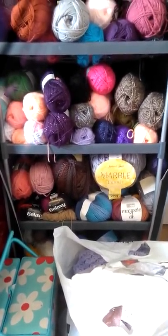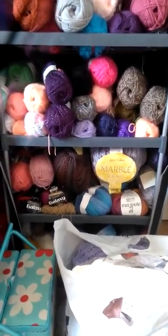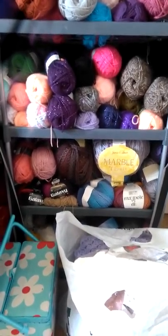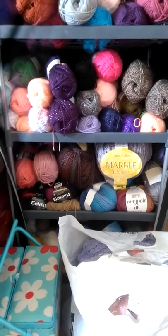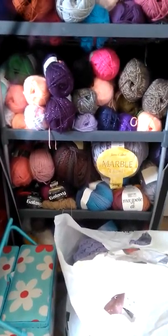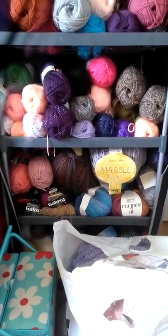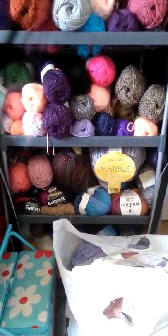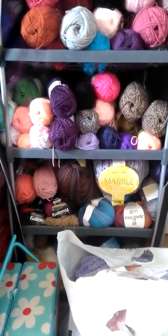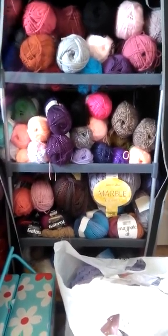Hi everybody, just a quick little video today. I have managed to somehow contract horrendous conjunctivitis in one eye, so I really didn't think anybody would want to see it because I really do look like I've been punched in the face, so I thought I would show you my yarn stash instead. I do apologise for the angle — I'm trying to get the best quality that I can.